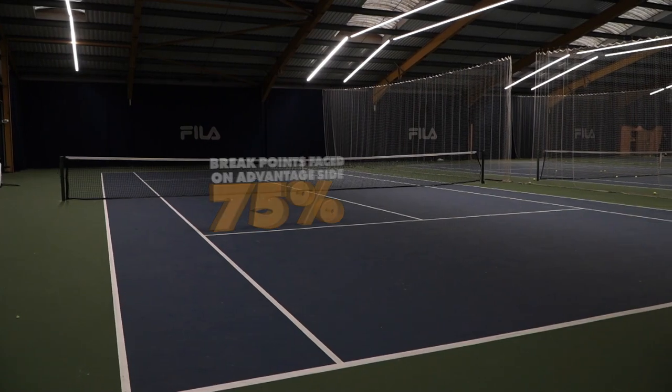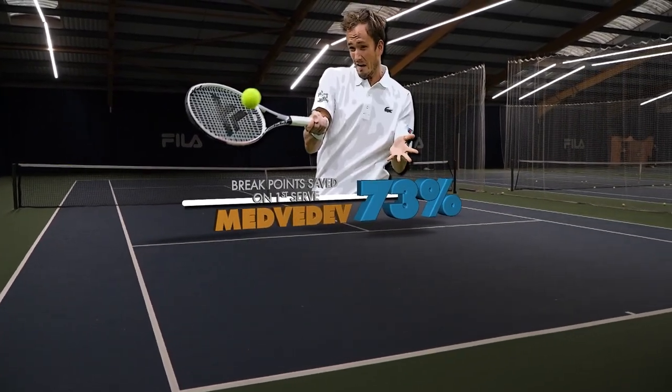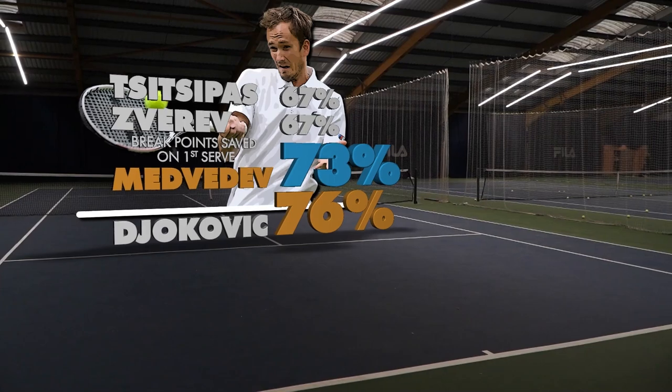In the 2021 season, Medvedev saved 73% of break points on his first serve — 6% more than both Zverev and Tsitsipas — with Djokovic topping the table with an incredible 76% saved.